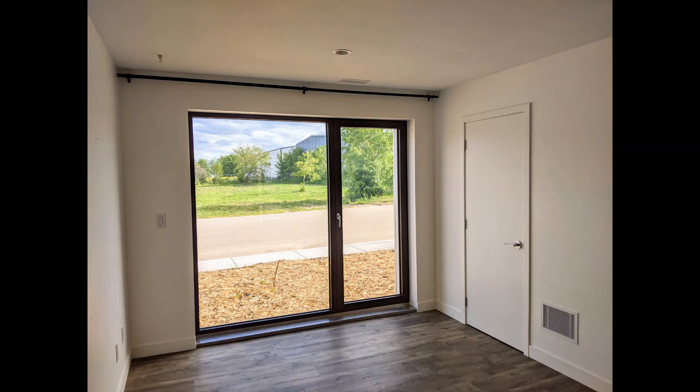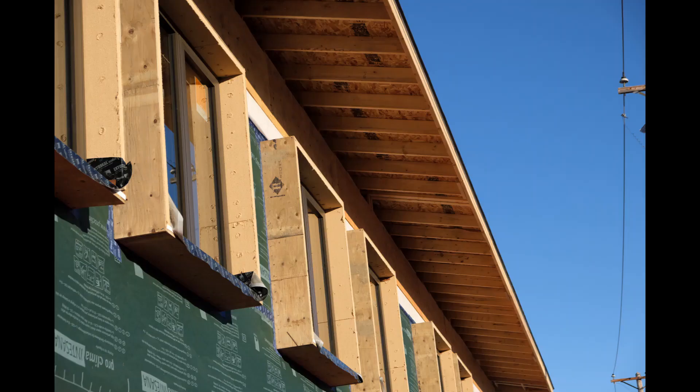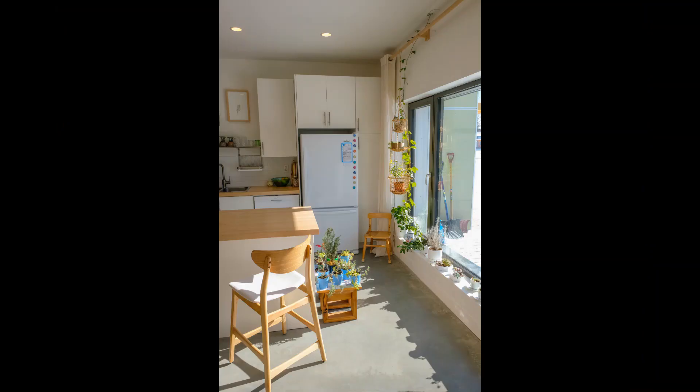The Passive House certified windows and doors are Canadian-made by Cascadia. They're triple-paned, argon-filled, with insulated fiberglass frames and warm-edge spacers. The windows have been mounted in the middle of the wall to optimize performance and comfort and prevent condensation. With Low-e coatings selected for high solar heat gain, these south-facing windows gain more energy than they lose throughout the heating season.